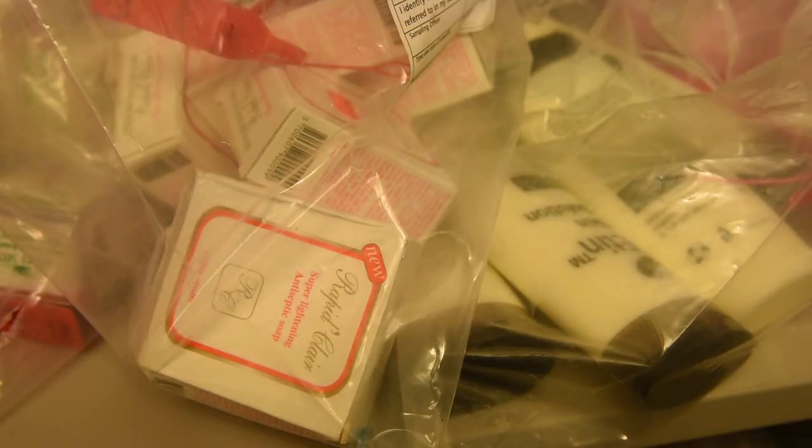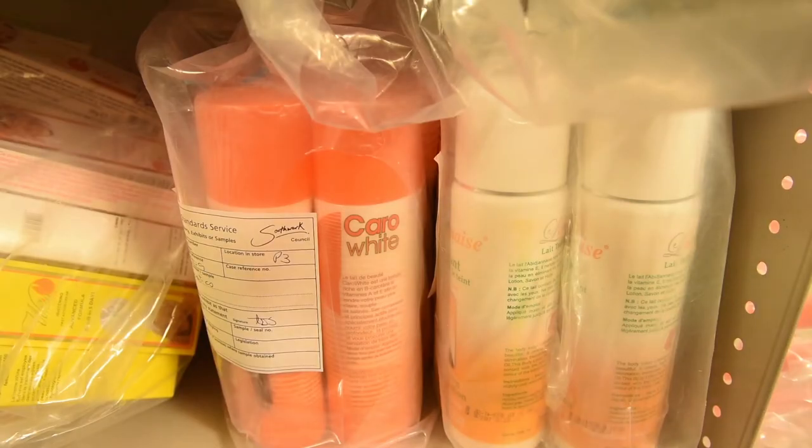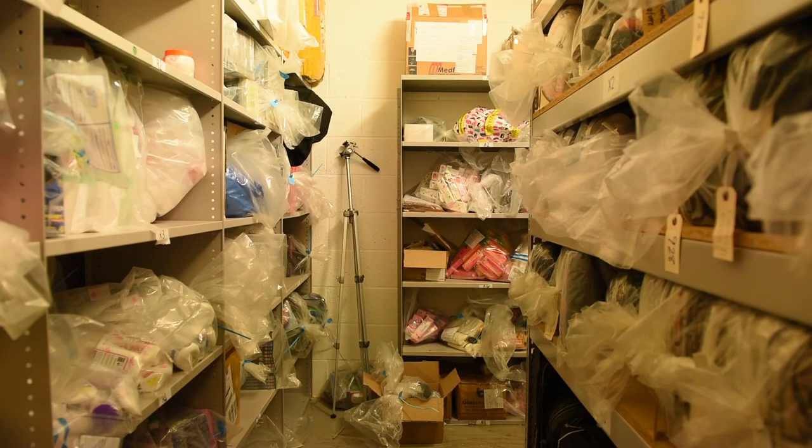The health risks related to the use of illegal skin lighteners are high, so experts are urging consumers as well as traders to be vigilant on the stocking and use of these products.